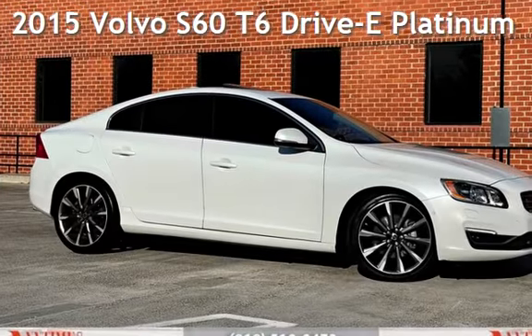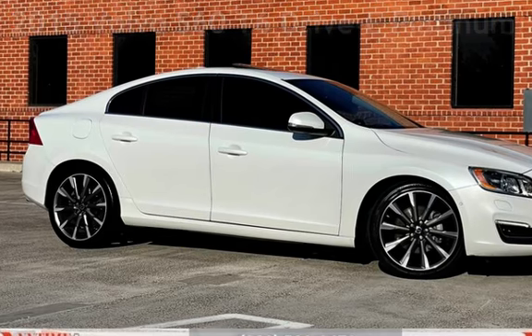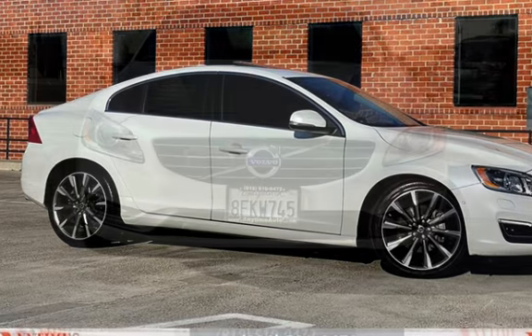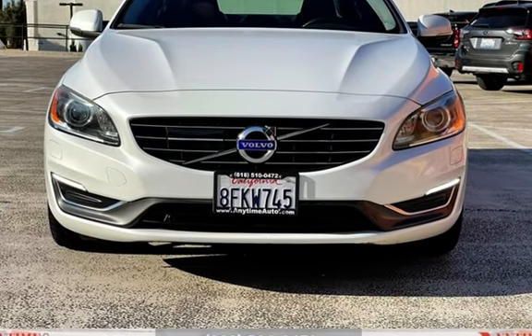Presenting a pre-owned 2015 Volvo S60. This four-door sedan has a four-cylinder, 2.0-liter I4 engine, with front-wheel drive and an automatic transmission.